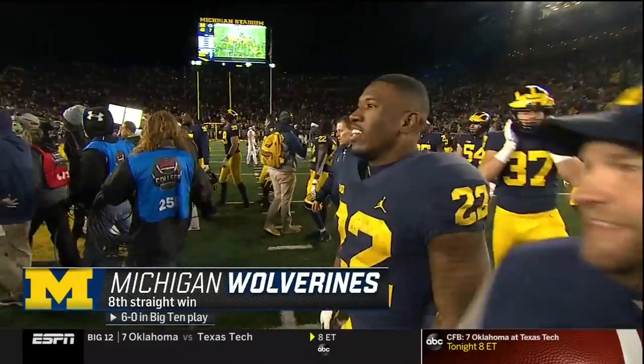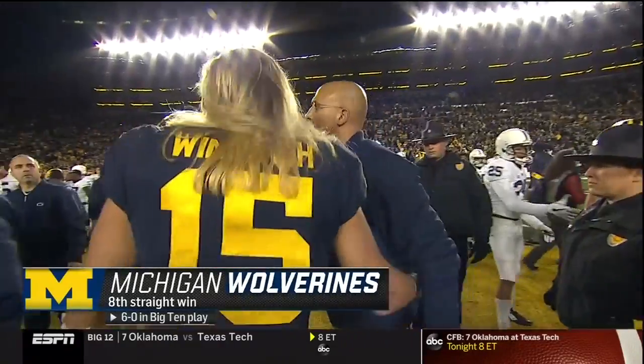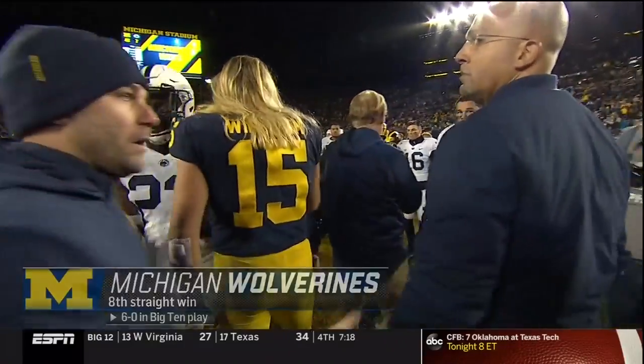42-7. Michigan takes a step closer to a Big Ten title and perhaps a playoff bid.